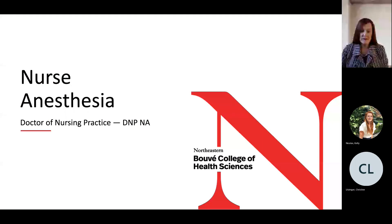Hello everyone and welcome to this informational webinar for the Northeastern University Doctor of Nursing Practice Nurse Anesthesia Program. I am Dr. Connie Lorette, the program administrator and proud alum of the Northeastern University Nurse Anesthesia Program. Thank you for your interest in our program.